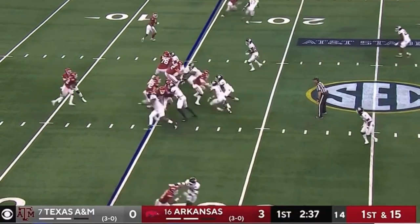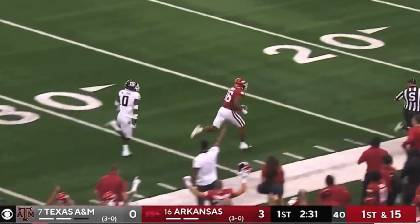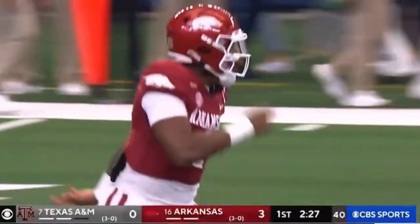First down at the 15. Deep ball from Jefferson. Got him in stride. On the way is Burks. It's a touchdown, Arkansas. 85 yards.